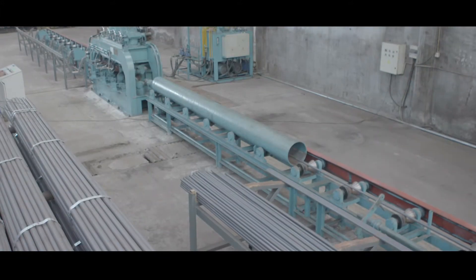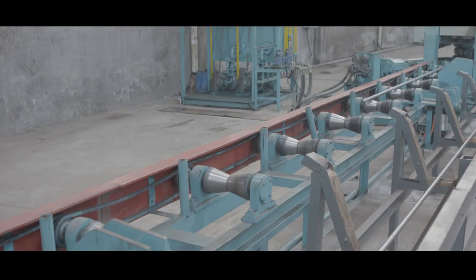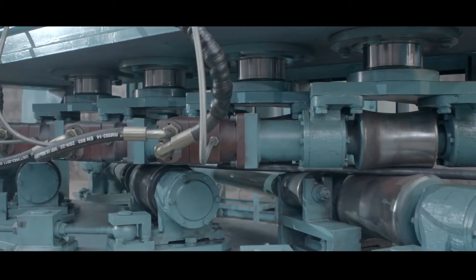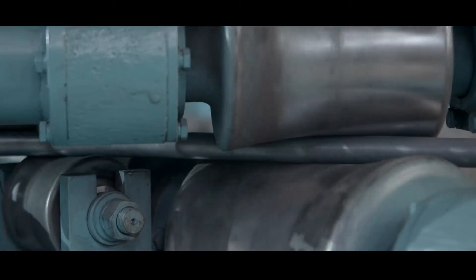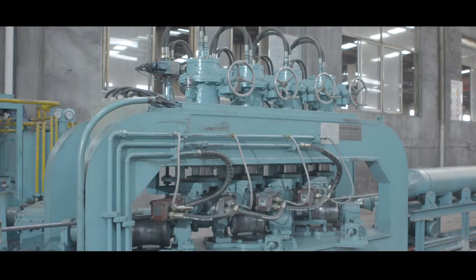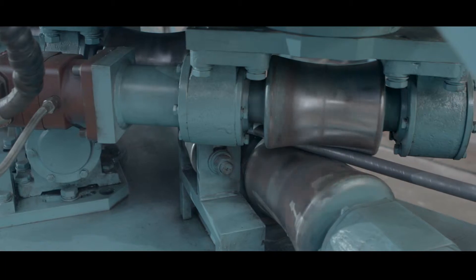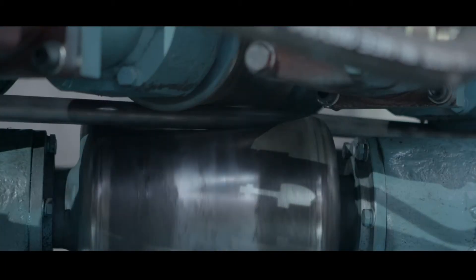Straightening. Before moving the approved raw material into production, all rods must first go through the multi-roll straightening process to ensure that the rod body raw material meets or exceeds the strict requirements. The straightening process is necessary to ensure the ductility of the rod is suitable to hold its shape prior to being introduced to the heat treatment process.